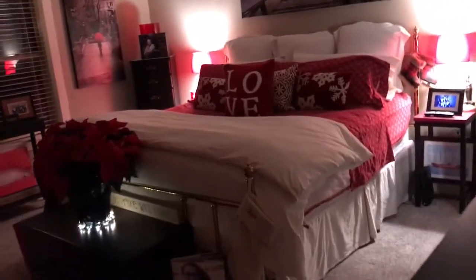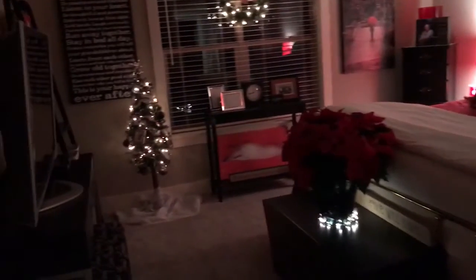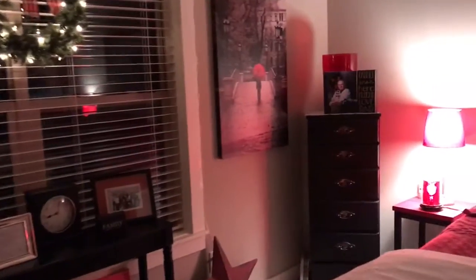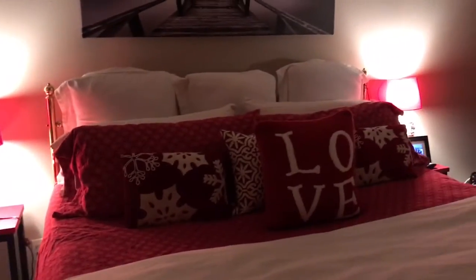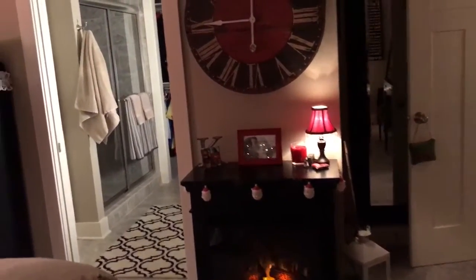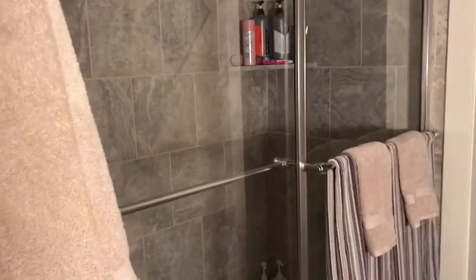And then we go back into my bedroom — it's a little bit bigger bedroom. Another fireplace. Gotta have those fireplaces, especially on a night like tonight. And then I have a nice big bathroom, double sink, nice big shower, just great, and a walk-in closet.